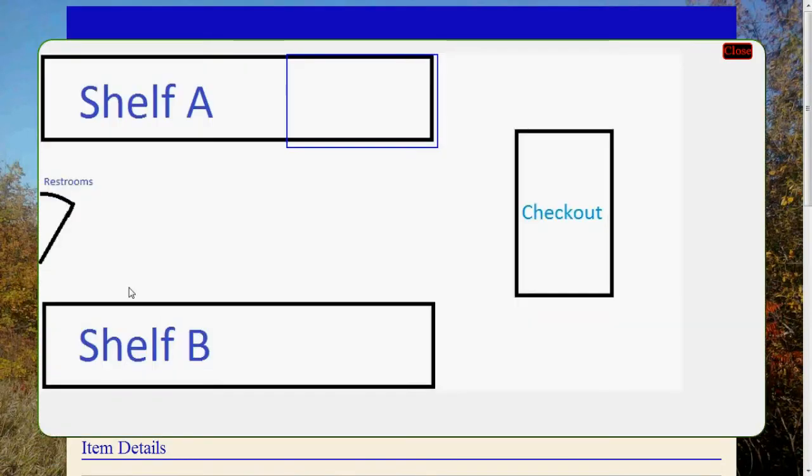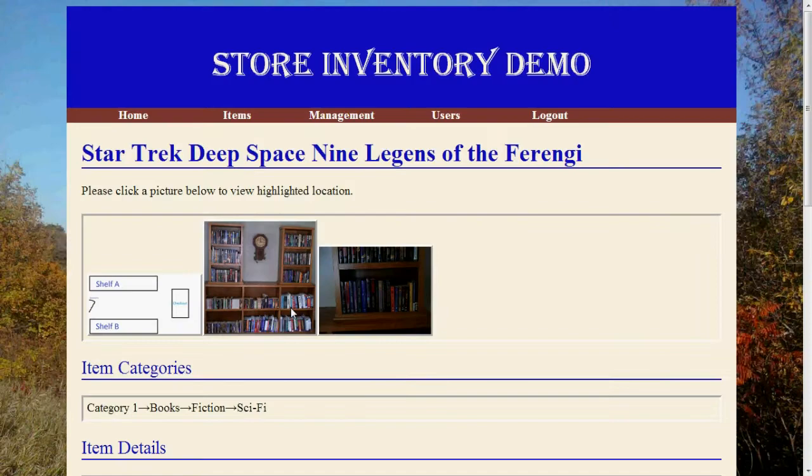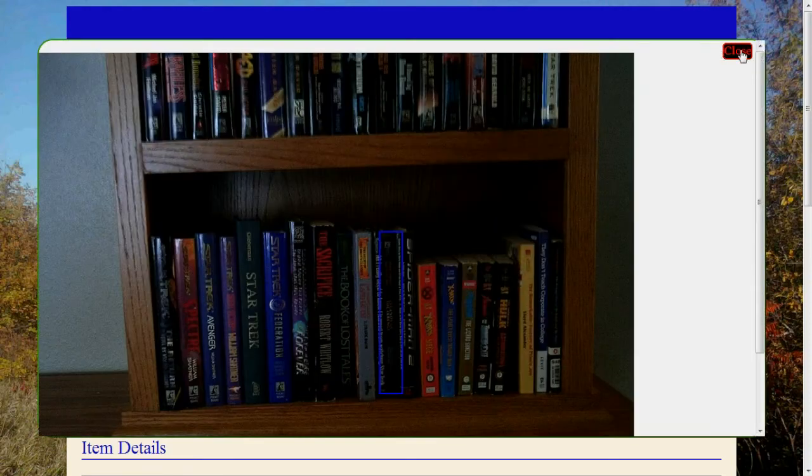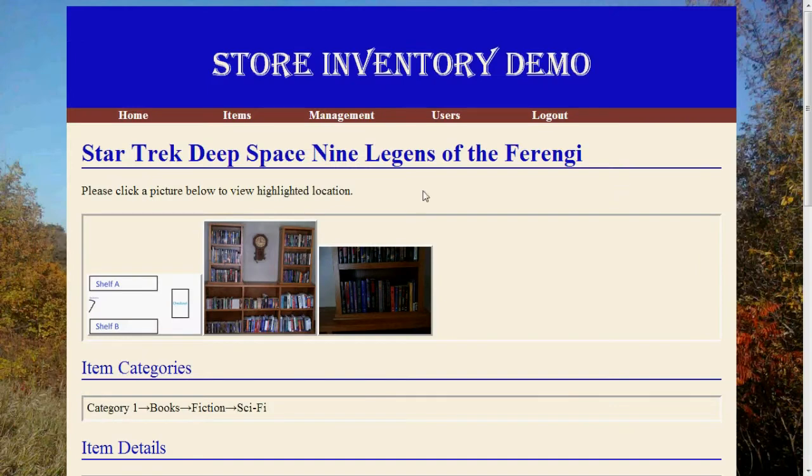Just select one and it's the normal customer experience. From there, check to see where the item is. I've got an idea of where the item is and I should be able to go find it. Thank you.